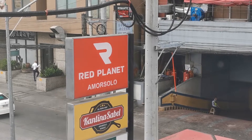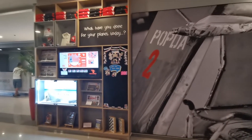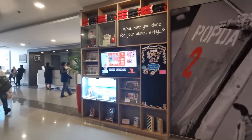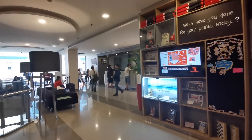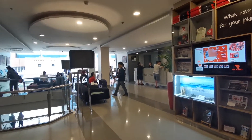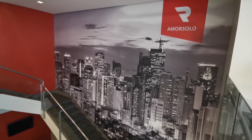For our budget accommodation pick we stayed at Red Planet. It is a hotel chain and we stayed at their Makati location. Red Planet is not to be confused with Red Doors, which is another popular hostel chain within Southeast Asia.